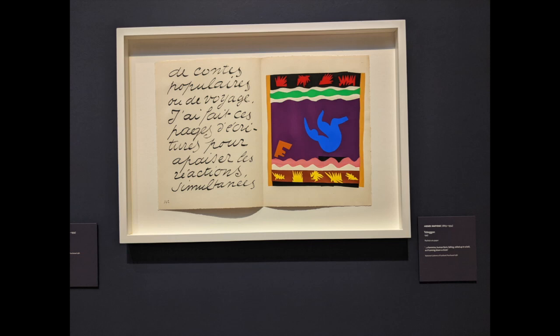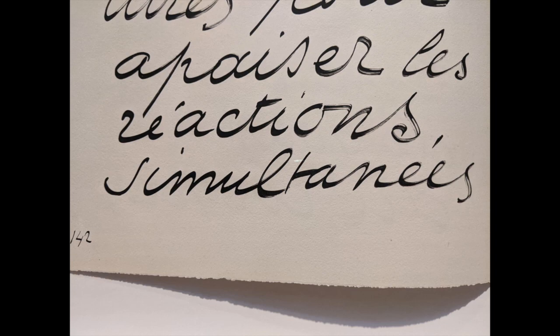Matisse even mentions terms like 'simultaneous,' which makes me think about simultaneity — another whole movement of art — and he seems to be bringing this into his own awareness of what he's writing about art. I think knowing these words is critical to getting the most out of this book.